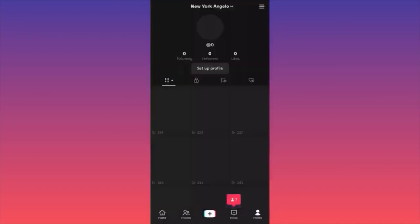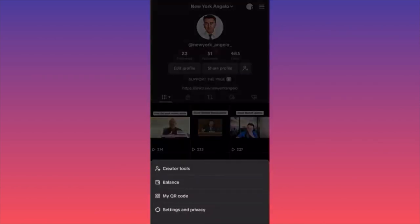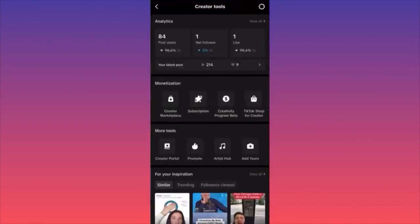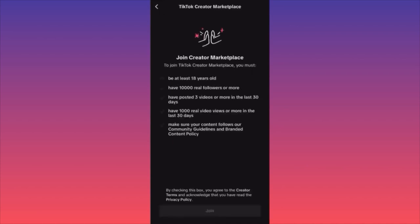Go to the lower right corner, then go up to the three lines in the upper right, then click on Creator Tools. Click on the Monetization tab and you'll find the first option: Creator Marketplace. Essentially, this is where you put yourself up for partnerships and deals between you and brands or businesses.